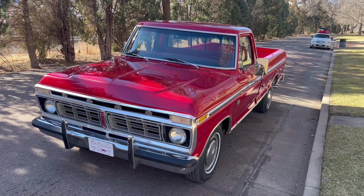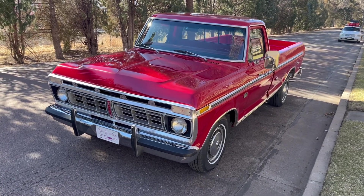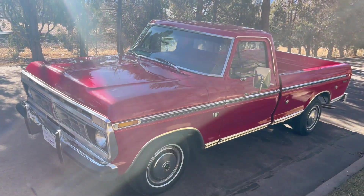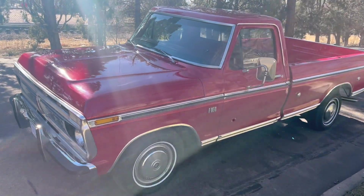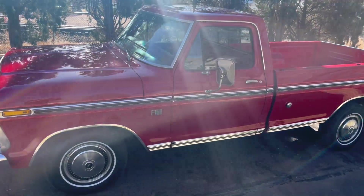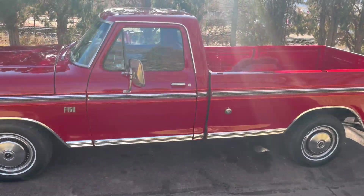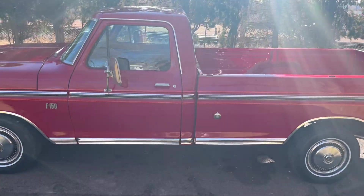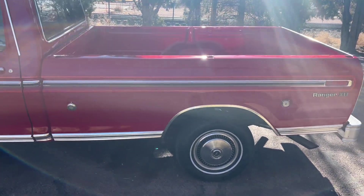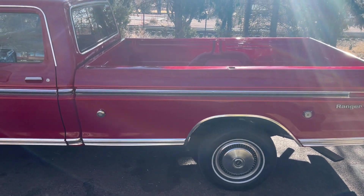Hello BAT community, we'll do a little walk around of this 1976 Ford F-150 Ranger XLT. It's a nice little half-ton truck, fairly well optioned. It sports a brand new paint job — we did do a little rust repair above both rear wheels where we cut out and properly installed new patch panels and new wheel tubs.